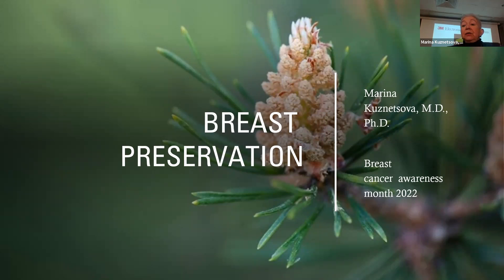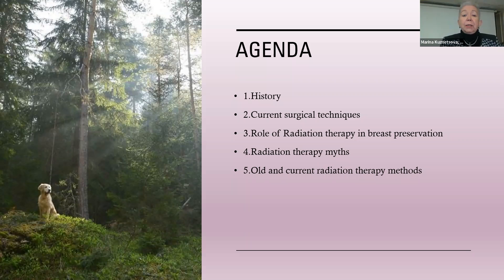The reason I picked breast preservation is because it allows me to talk about my favorite topic, which is radiation therapy. The agenda of this lecture is pretty long, but we will cover as much as we can. We'll cover the history of breast cancer treatment, current surgical techniques, the role of radiation therapy in breast preservation, myths about radiation therapy, and old and current radiation therapy methods.